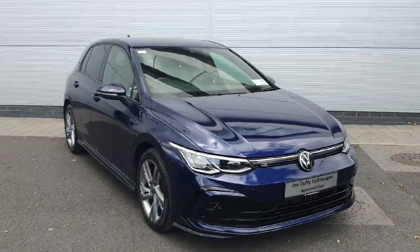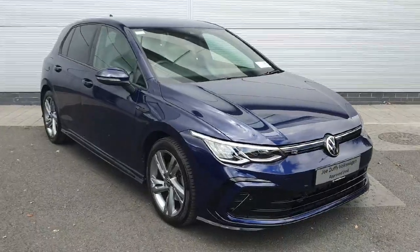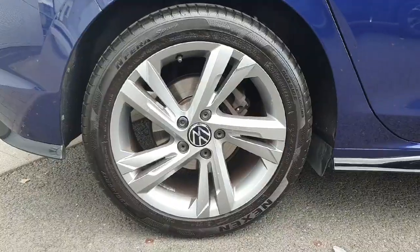How's it going everyone, welcome back to Joe Duffy Volkswagen North Dublin. Today we have this 1.5 TSI Golf R-Line in stock. I'm just going to show you around the car and some of the features that it has.